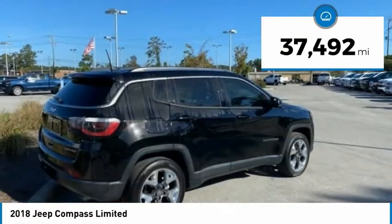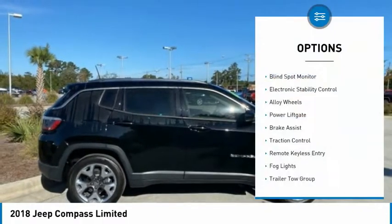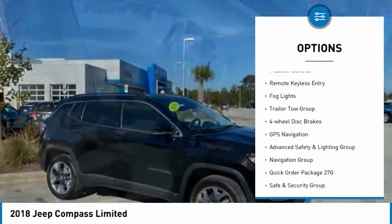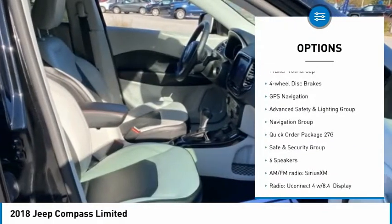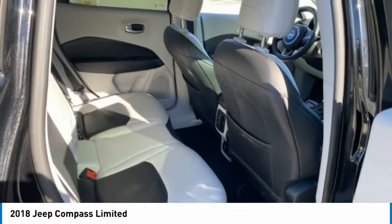This vehicle has less than 40,000 miles. Here are some of this vehicle's great options: blind spot monitor, electronic stability control, alloy wheels, power lift gate, brake assist, traction control, remote keyless entry, fog lights, trailer tow group, and four-wheel disc brakes.